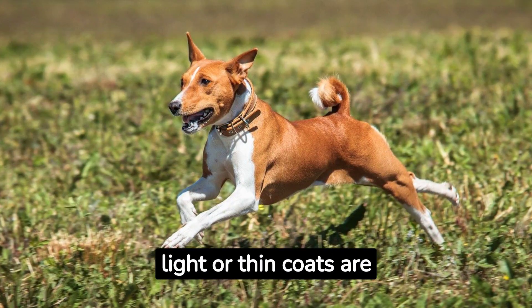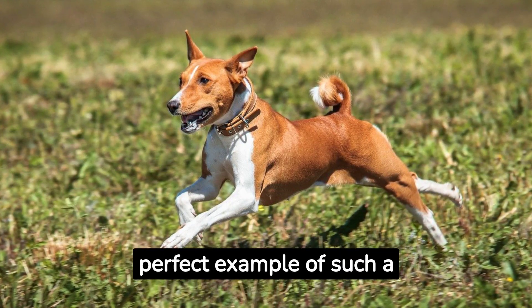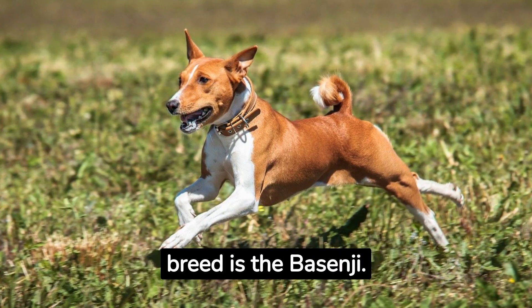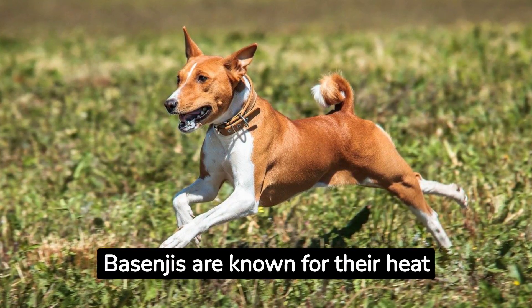Dogs with light or thin coats are generally more suitable for hot weather. A perfect example of such a breed is the Basenji. Originating from Central Africa, Basenjis are known for their heat tolerance.